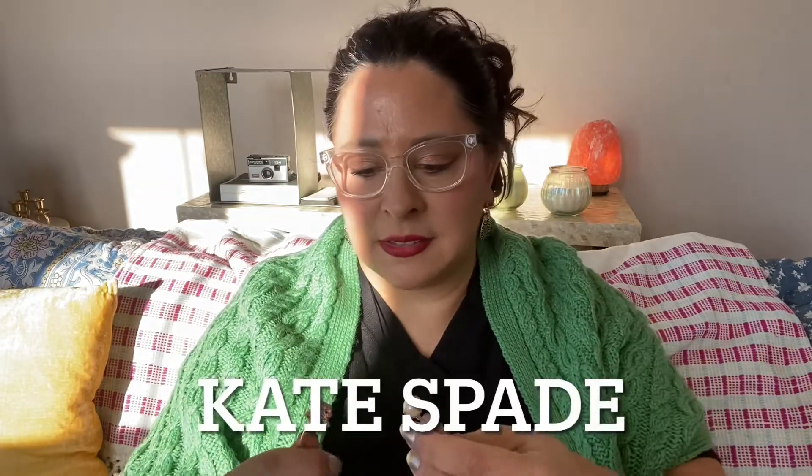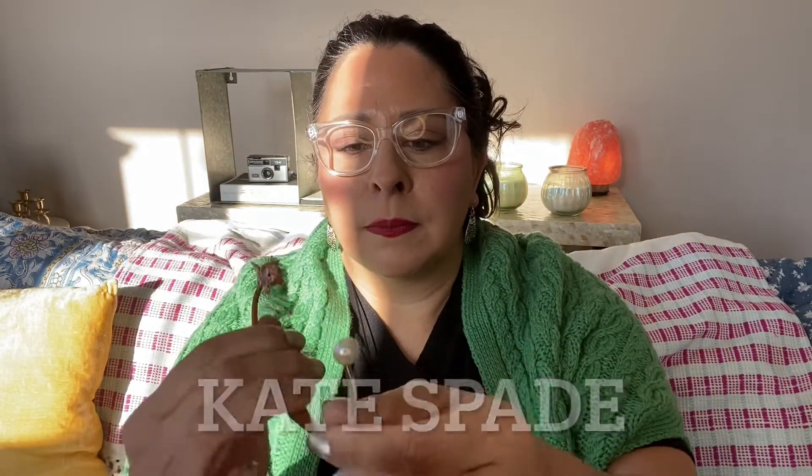I love this. This is a Kate Spade open clasp bracelet and it's a pig and a pearl — so when pigs fly. She's just so clever. Rest in peace, Kate Spade. That's cute — I love this. It's plastic, I think. Plastic beads.